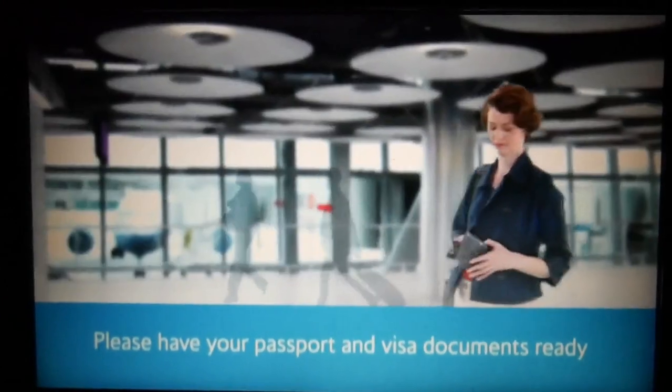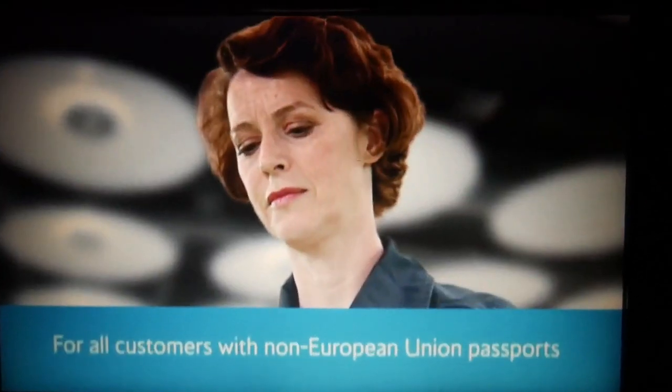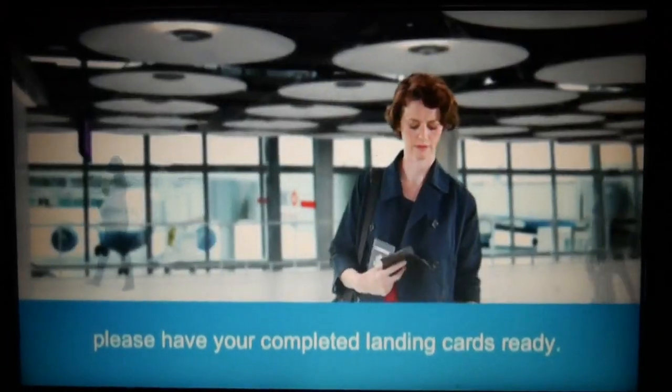Please have your passport and visa documents ready and remove them from any holders. For all customers with non-European Union passports, please have your completed landing cards ready.